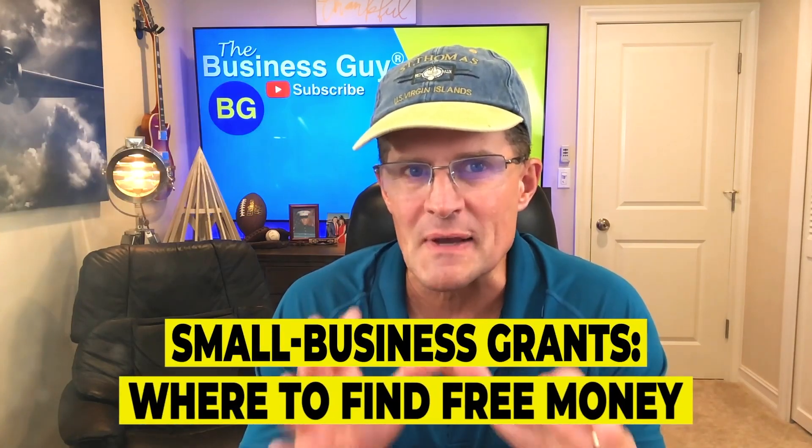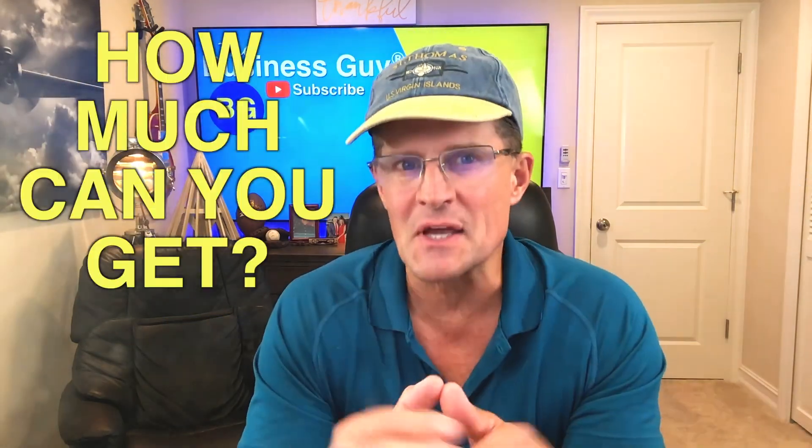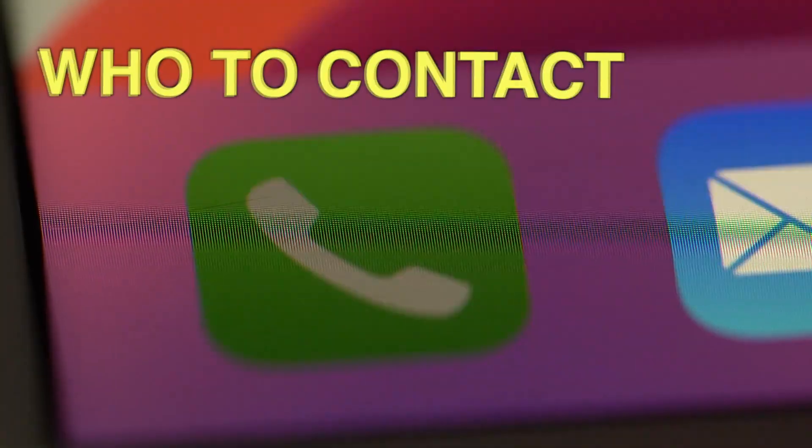Hi, this is The Business Guy. So how do you get small business grants to start your business? Where do you get free money to get started and how much can you get? We're going to go step by step and go over the resources of free money for your business and exactly what to do and who to contact.